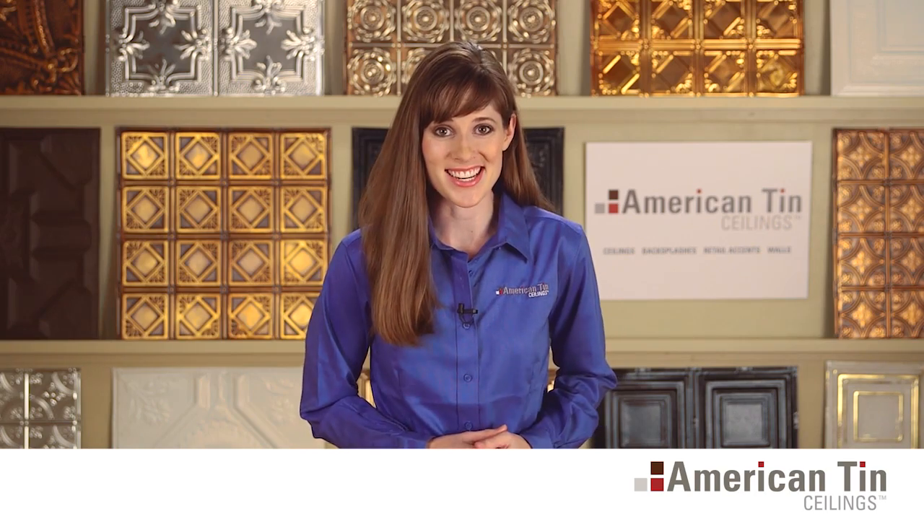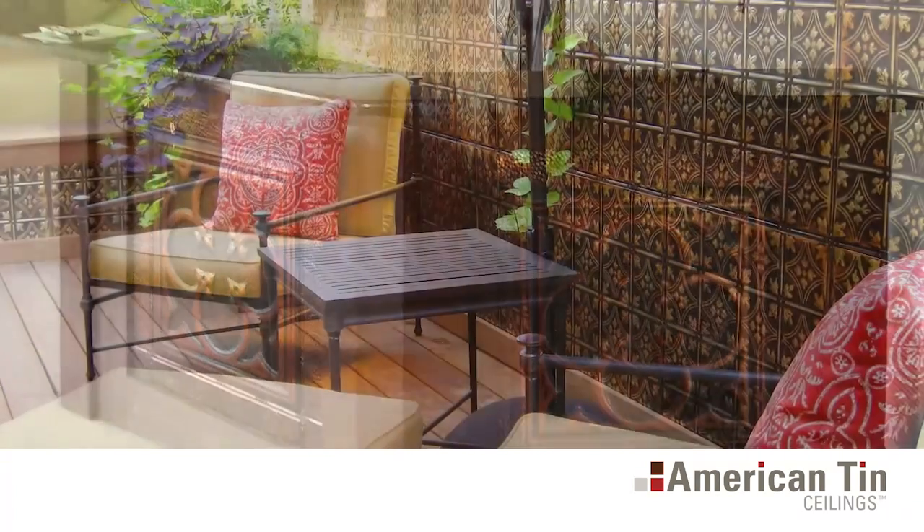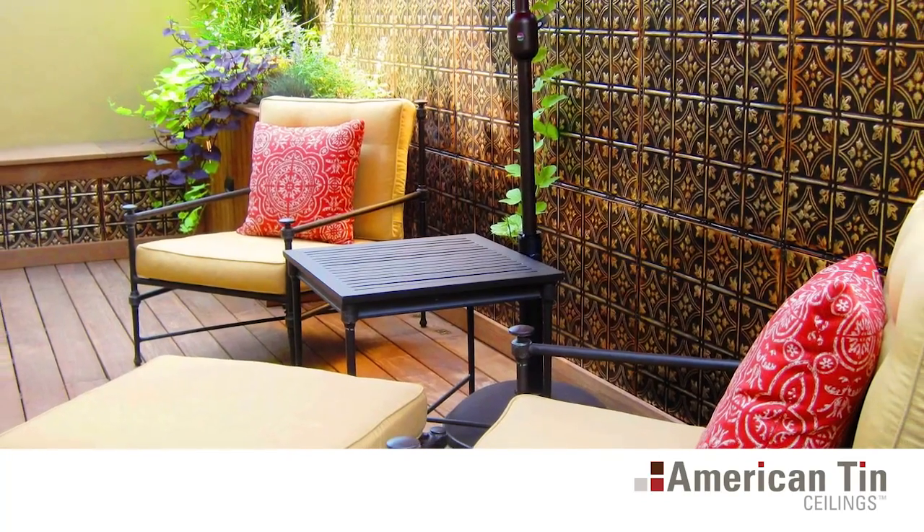American Tin Ceiling Tiles can be used for so much more than just ceilings. The only limit is your imagination. Picture an inviting bar with custom tin accents, or sitting in your garden looking at picturesque walls made of tin.